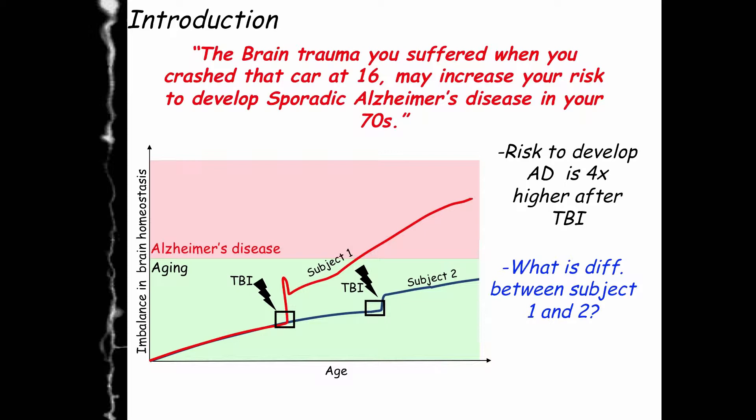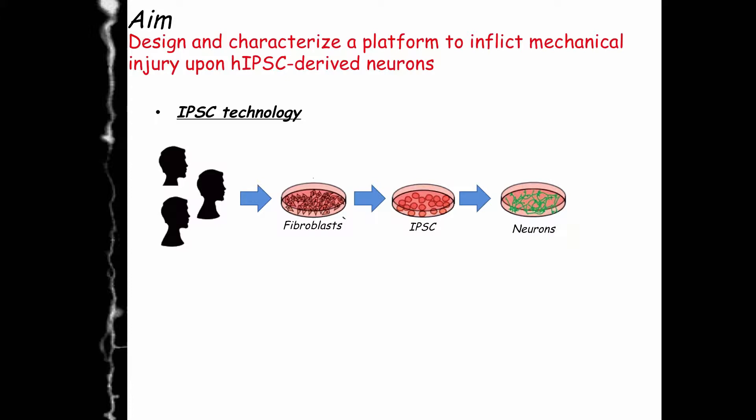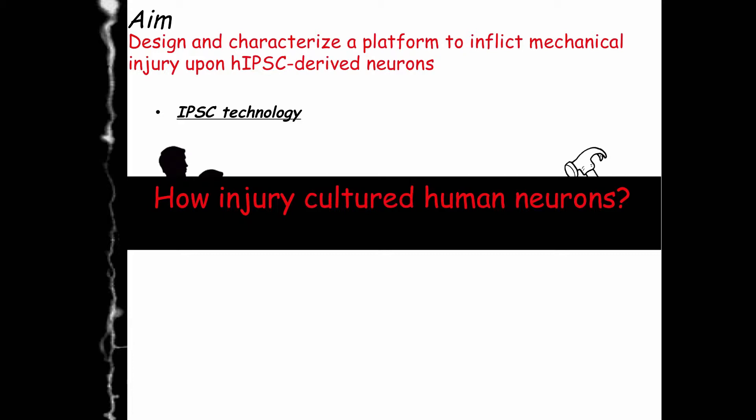We think that the difference could be the genome, and we think we could use iPSC technology to start to answer this type of question. With iPSC technology we can capture the genome of different patients and make iPSC-derived neurons, but then to study traumatic brain injury we need to injure these neurons in the dish — and this is the first challenge we need to face.